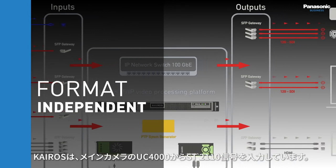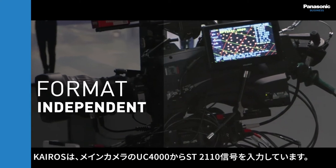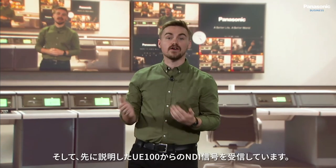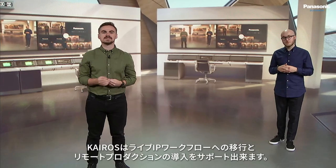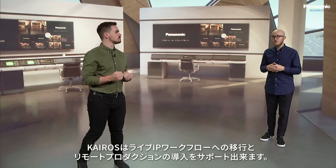K-ROS is receiving the ST2110 output from the UC4000 we're using as our main camera right here, the 12G SDI signal from the UE150, and finally the NDI signal from the UE100 that we covered earlier. This demonstrates how K-ROS can support the transition to live IP workflows and help support the move towards true remote production.